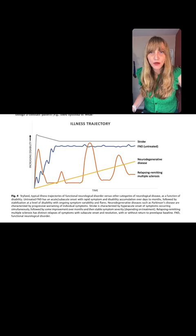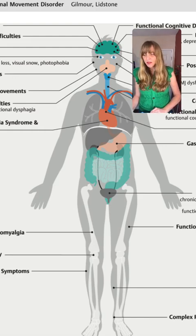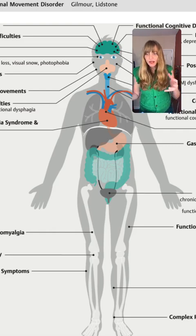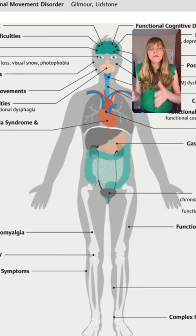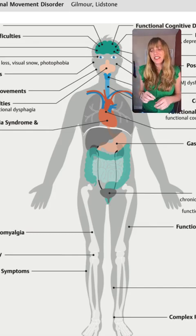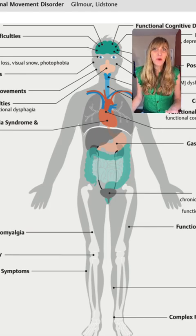Before we sign off, I want to bring us back to the whole person. This whole-person impact of functional movement disorders — both motor and non-motor symptoms — is why we need a whole-person approach to treatment. One thing I forgot to mention from the image: joint hypermobility and Ehlers-Danlos syndrome are listed as very common comorbid conditions with functional neurologic disorders, something we see all the time clinically. I was so glad to see it here, as it's not largely in the literature.